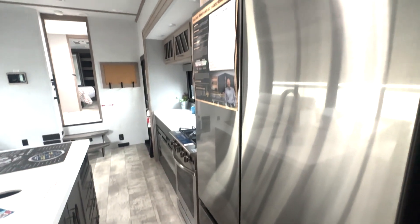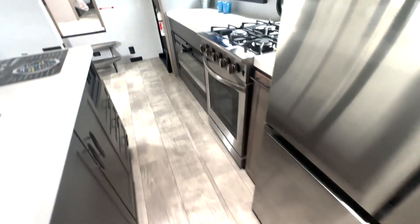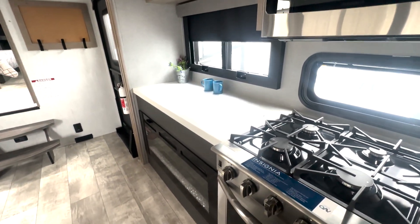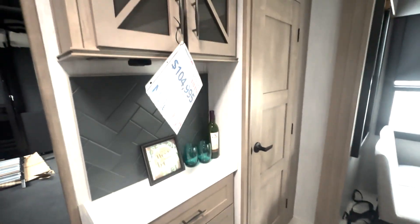You have this huge fridge right here — double doors and a pull-out drawer down below — a four-burner cooktop and oven, microwave up top, storage overhead, TV on that lift system right there, and your fireplace down below. There's plenty of drawer space where your sink is.